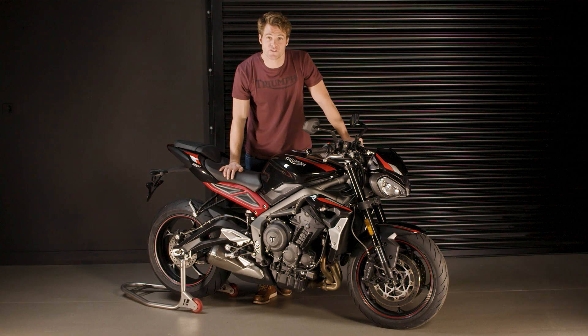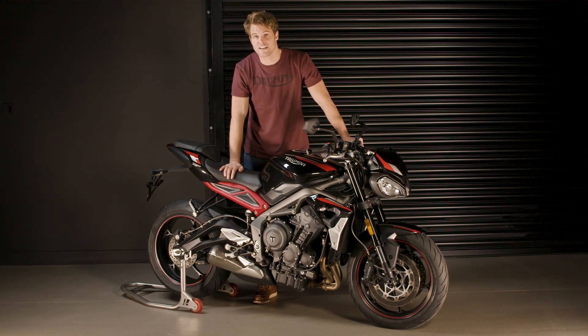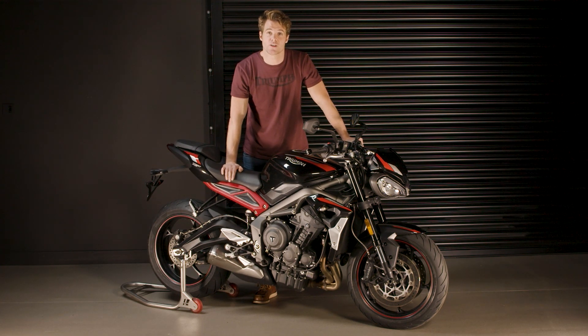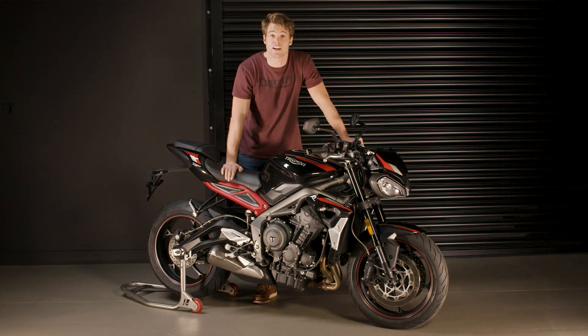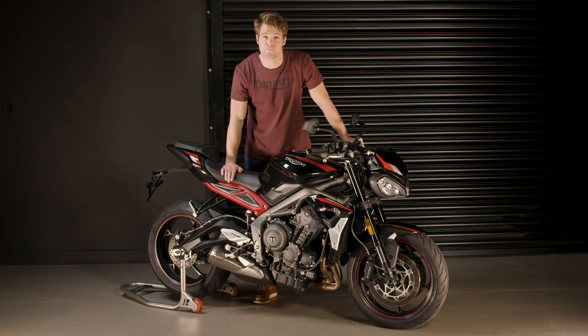As with all Triumphs, the new Street Triple R has a whole host of genuine accessories available, including a range of new stylish water-resistant luggage with quick-release mounting, contemporary new scrolling LED indicators, a new fly screen visor, new machined mirrors and reservoirs, an Arrow silencer, adjustable brake and clutch levers, internally wired heated grips, tail tidy, new colour-coordinated belly pan and seat cowl, and a clear rear light assembly.